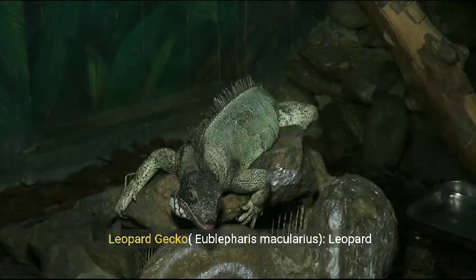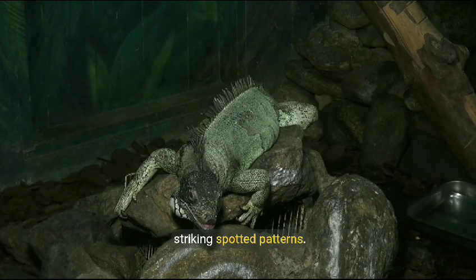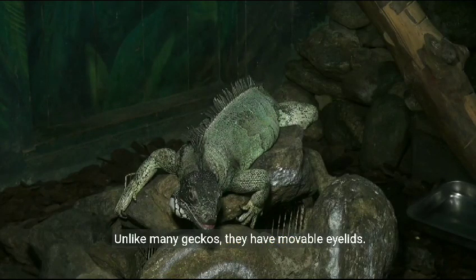Leopard gecko, Eublepharis macularius. Leopard geckos are popular as pets and are known for their striking spotted patterns. Unlike many geckos, they have movable eyelids.